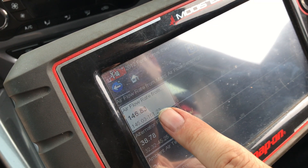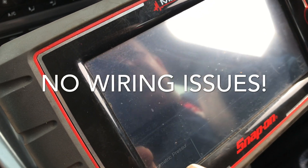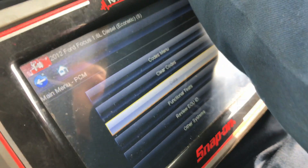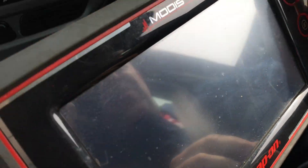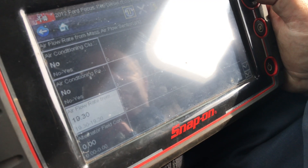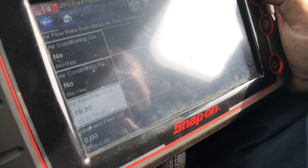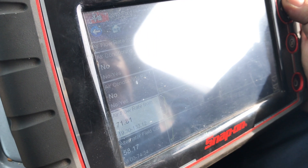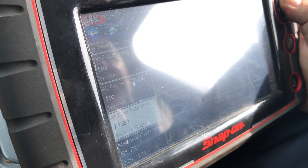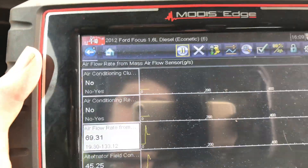We're wondering if there's a wiring issue here. We went back and cleared the code. With the engine not even ticking over it's showing around 19 — that's a better figure. But the question is: why is it going so high? We'll hold the gear and see what kind of figures we get when we boot it up the road.